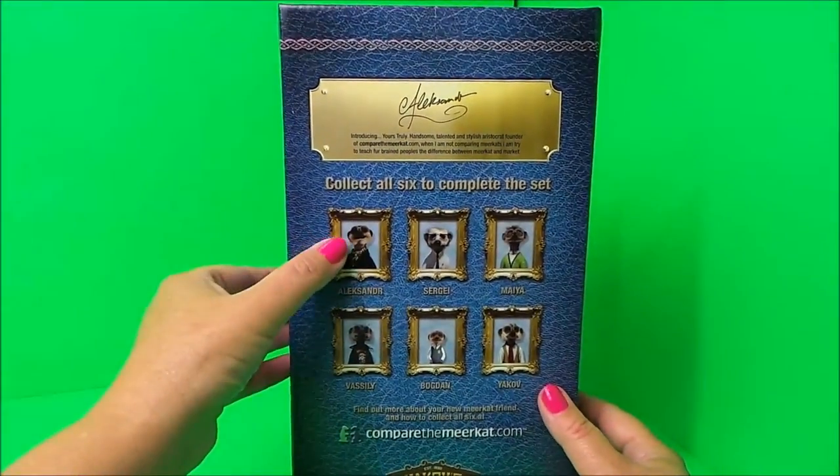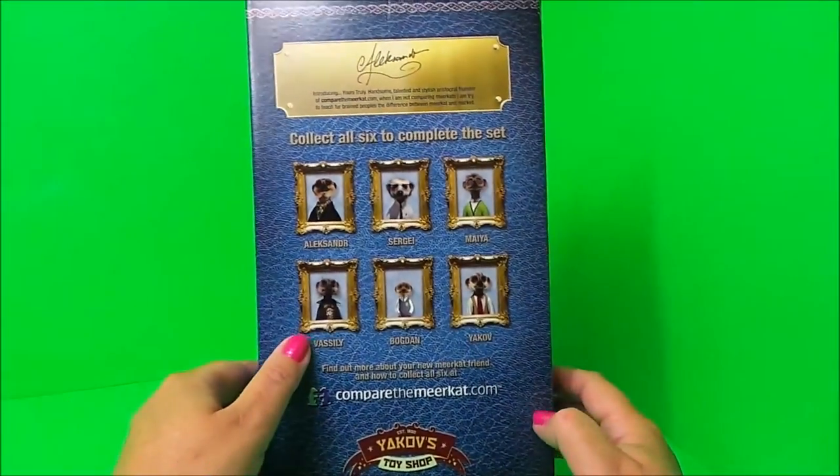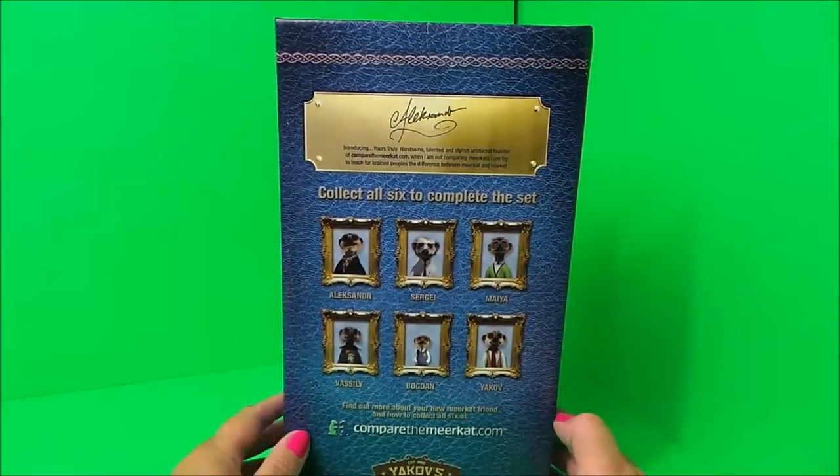There's Alexander, which we have, and then there's Sergei, Maya, Vasily, Bogdan, and Yakov — so five more to collect.